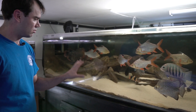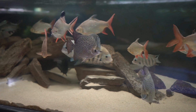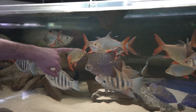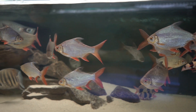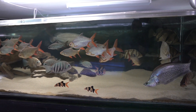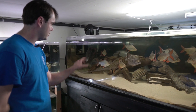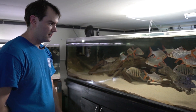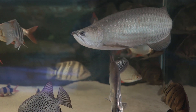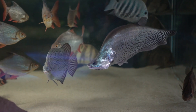In this tank we have tinfoil barbs, some ruby scats, green chromides, and a giant gourami. There's also a silverfish that looks a little different — that's a Mossier, Tora duranensis, which will get quite a bit bigger, almost the size of the arowana. I like how the scales look similar to the arowana. I also have a group of clown loaches and a royal clown knife in here.